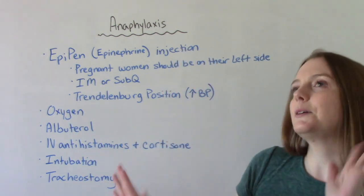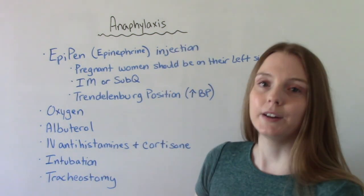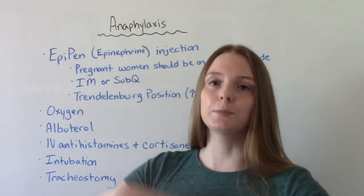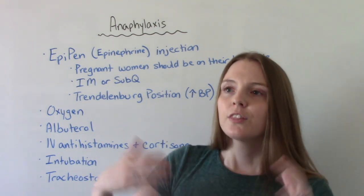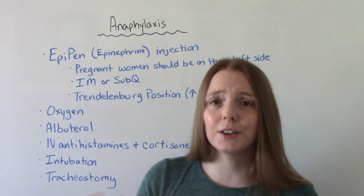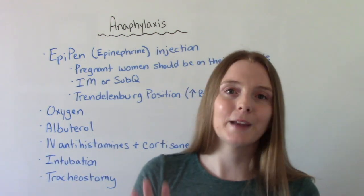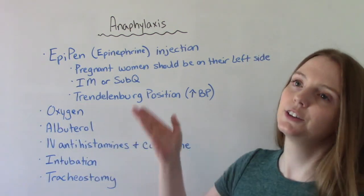There's a bit of debate about whether this is necessary, but ideally you would put the patient in Trendelenburg's position — essentially flipping them upside down — because that's going to increase blood flow to the heart and help with hypotension. Some people say it's unnecessary and that supine is fine, while others say Trendelenburg's is required. When in doubt, it's not going to hurt them — it's only going to help — so Trendelenburg's position is recommended.